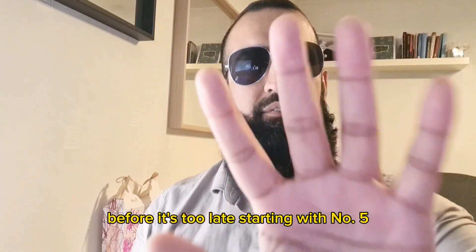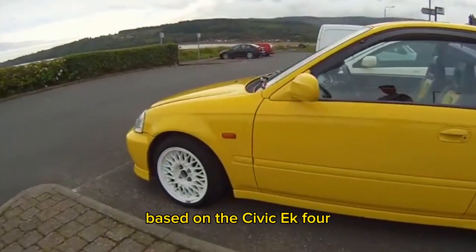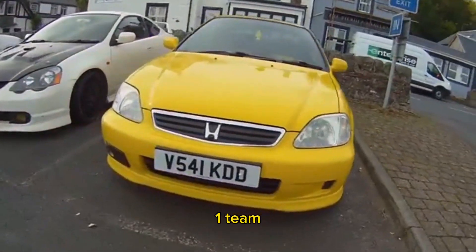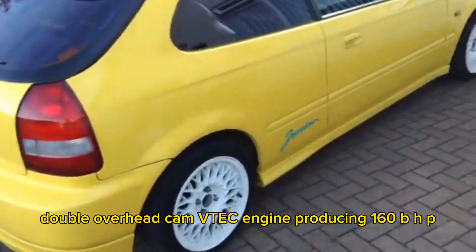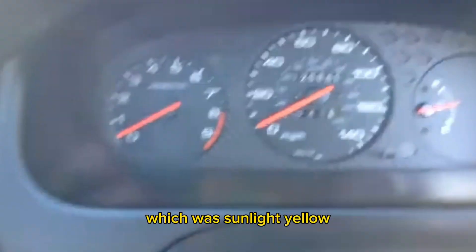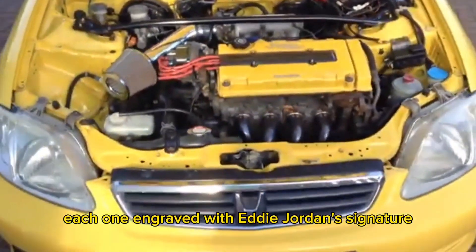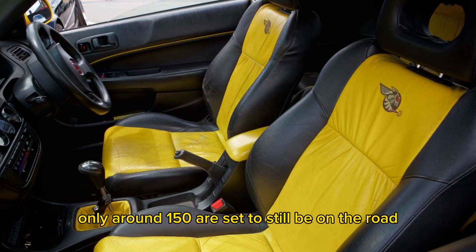Starting with number five, we have the Honda Civic Jordan VTIS, based on a Civic EK4. This version was introduced in 1999 to celebrate Honda's partnership with Jordan's Formula One team. It has a 1.6 litre double overhead cam VTEC engine producing 160 bhp at 7,600 rpm, accelerating to 60 in under 8 seconds. The Jordan came in one limited colour — sunlight yellow — and only 500 examples were created, each one engraved with Eddie Jordan's signature. Of the 500 made, only around 150 are said to still be on the road.